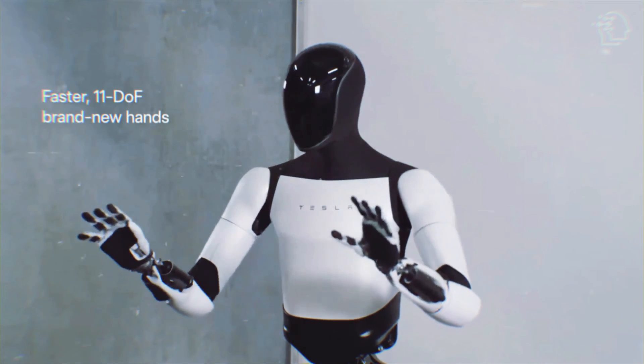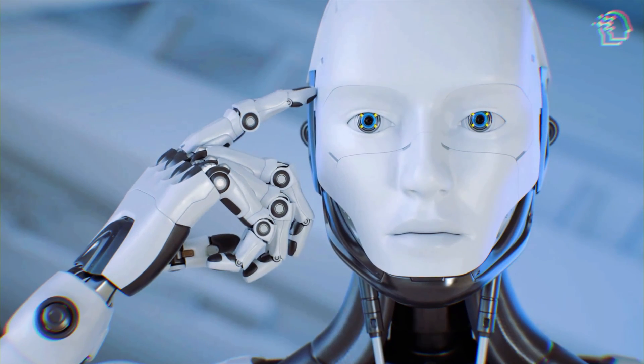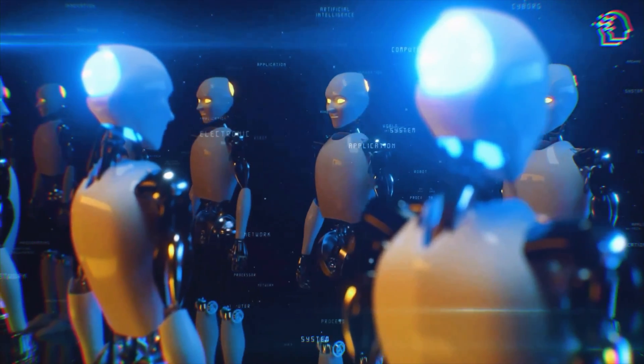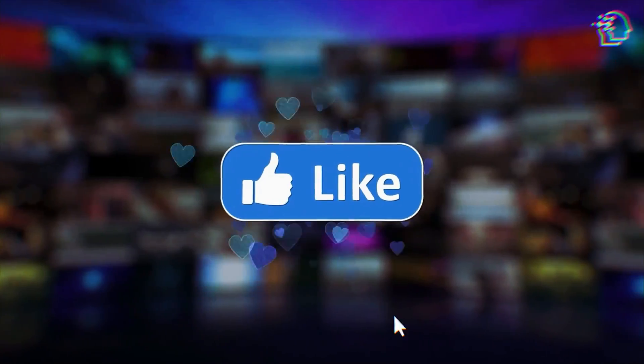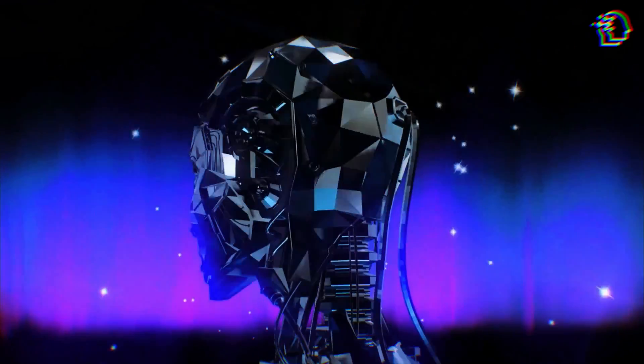That's all for today's dive into Tesla's Optimus Gen 2. What are your thoughts — excited, skeptical? Share your views in the comments, and remember, for the latest in AI tech and the future of AI, like, share, and subscribe. Stay curious. This is AI Nexus — I'll catch you in the next video.